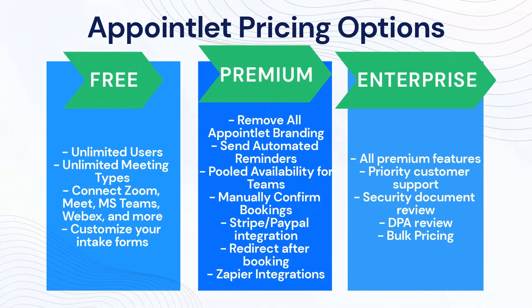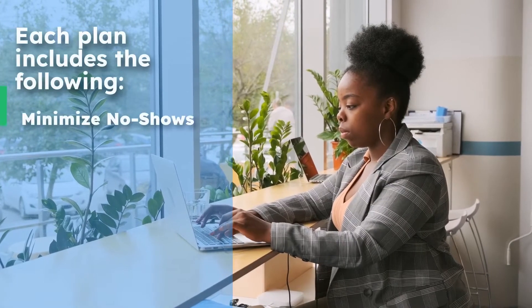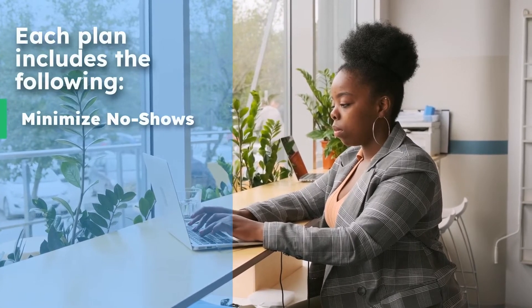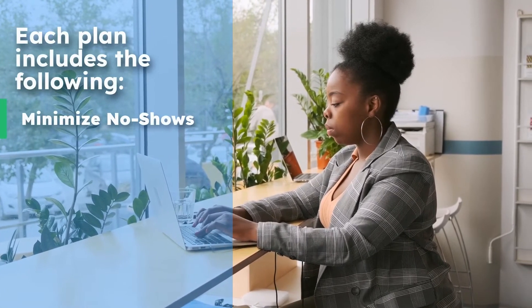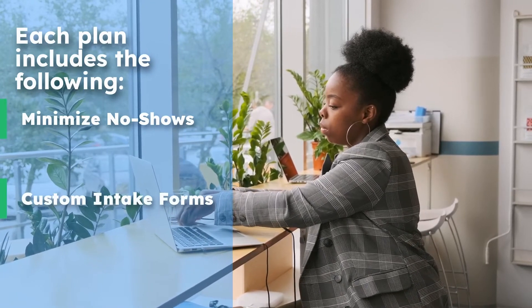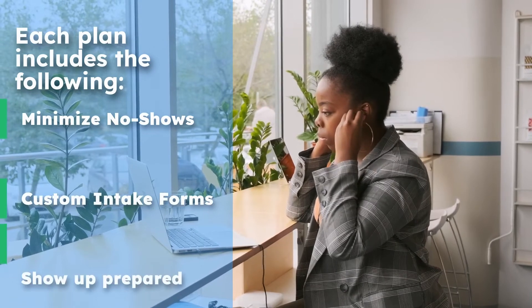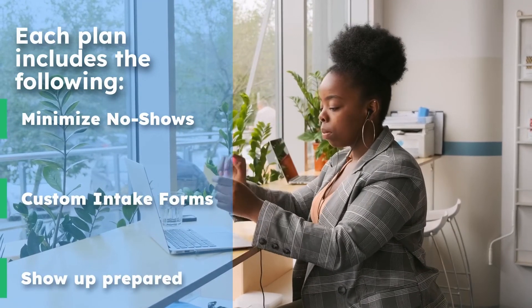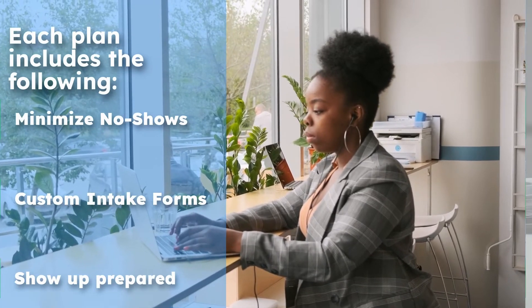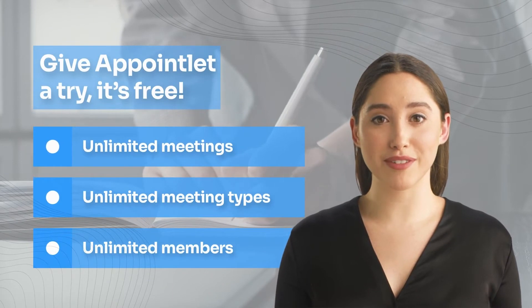This brings the cost of your subscription down to $8 a month. Each plan includes the following: minimize no-shows by making sure that everyone has a meeting record so they can remember to attend. Custom intake forms — before you start planning a meeting, ask your attendees for all the necessary information about the event. Show up prepared. With our app, you can add additional information to your existing details on the fly.